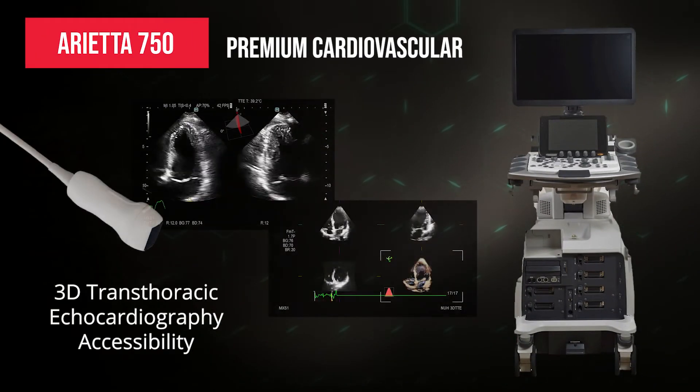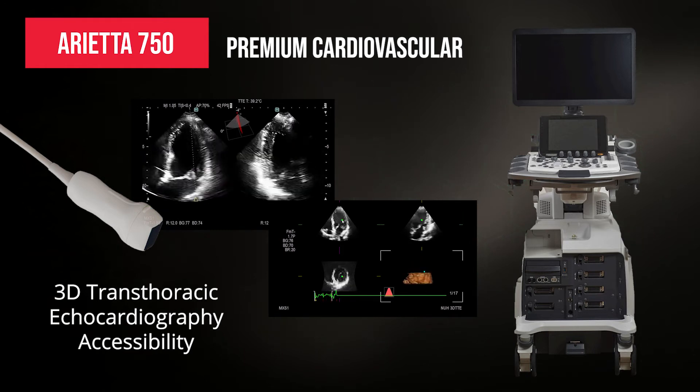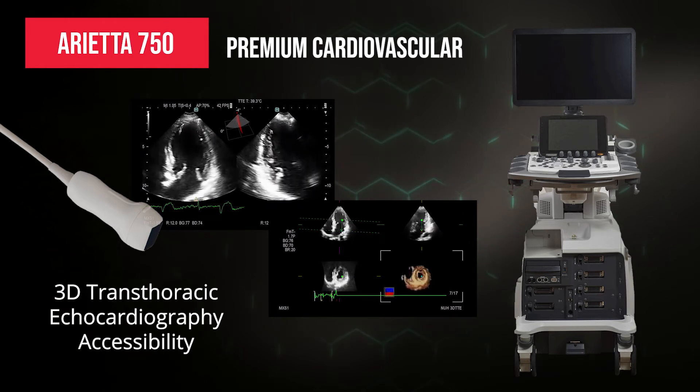Joining the premium cardiovascular suite, we introduce Arieta 750, which empowers clinicians with the accessibility to 3D transthoracic echo.